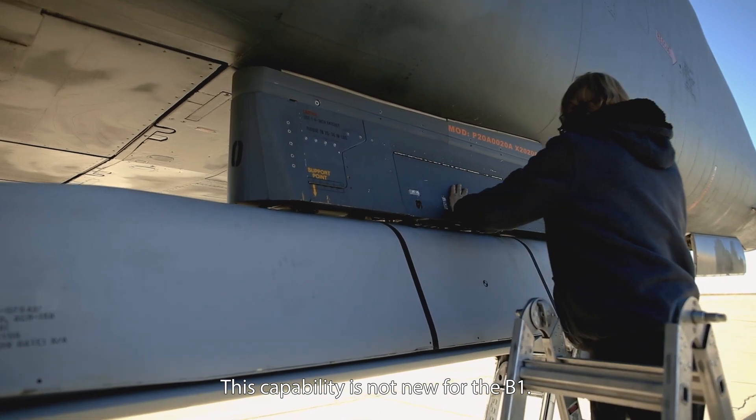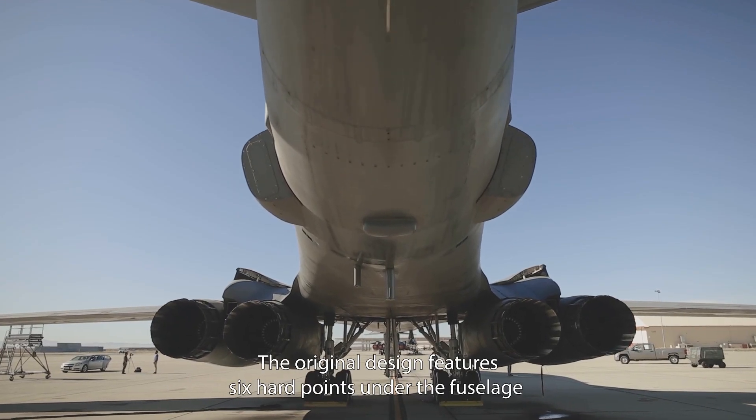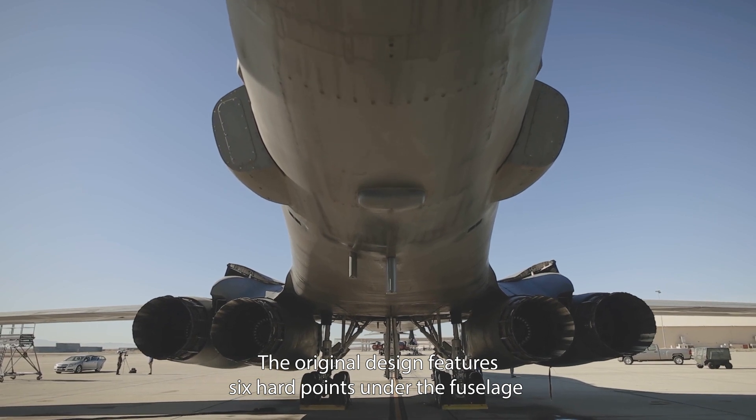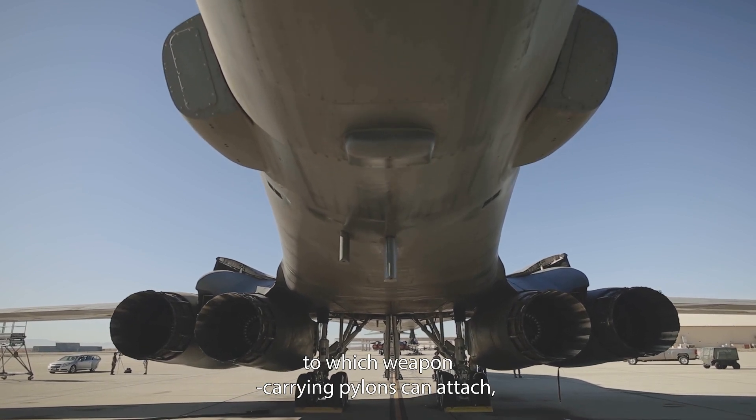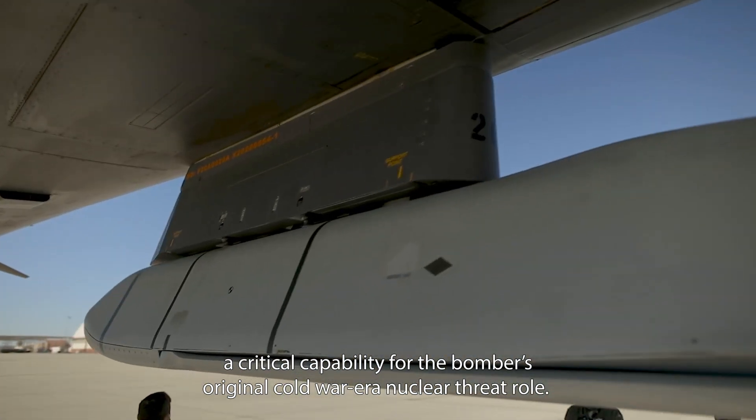This capability is not new for the B-1 — it's actually a return to its roots. The original design features six hardpoints under the fuselage to which weapon-carrying pylons can attach, a critical capability for the bomber's original Cold War era nuclear threat role.